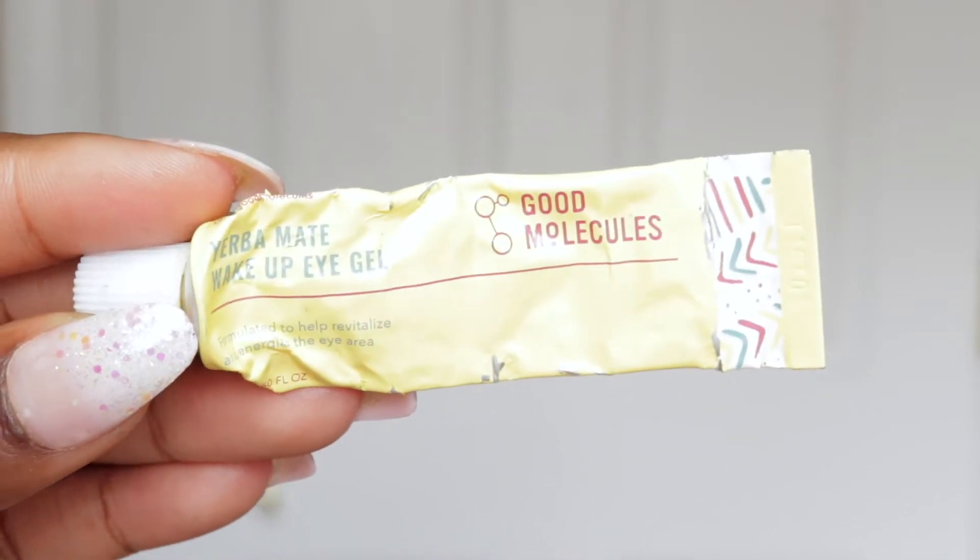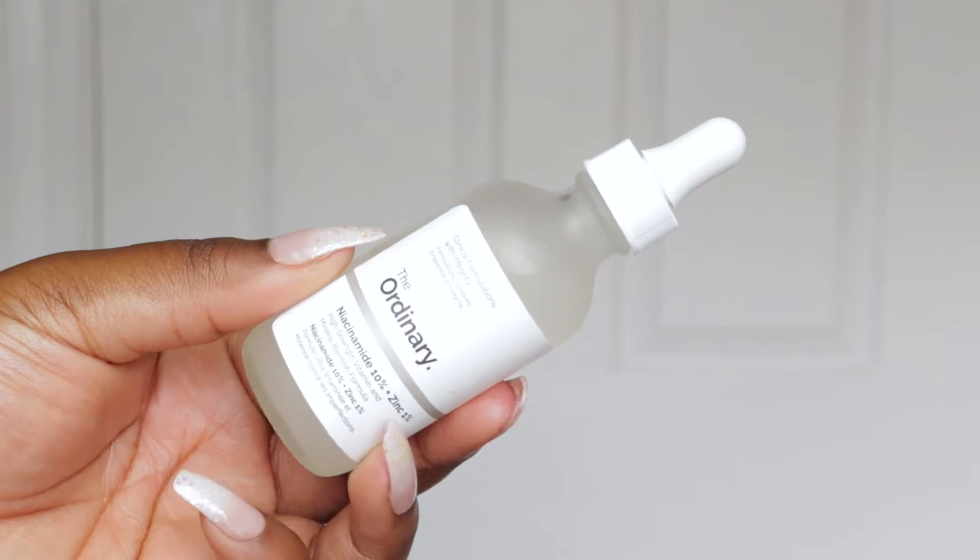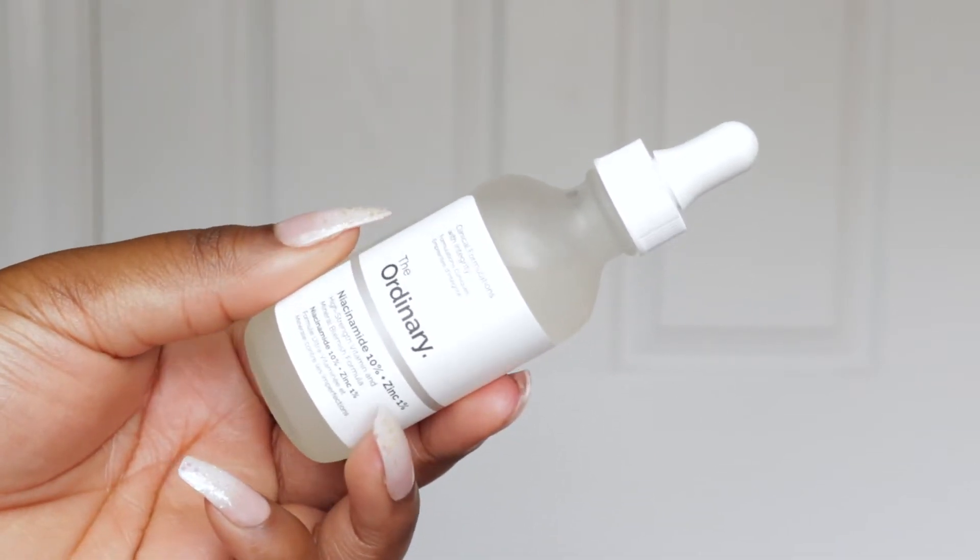Now I'm using my Good Molecules Pore Matte Eye Gel — this is so good and it's only six dollars. It really helps to hydrate the under eyes.